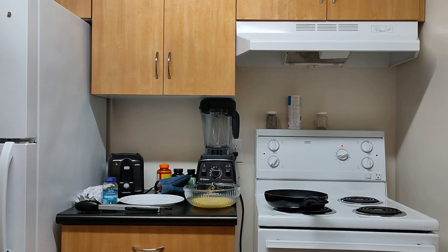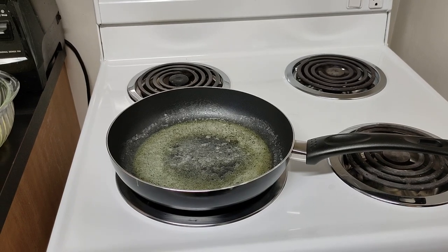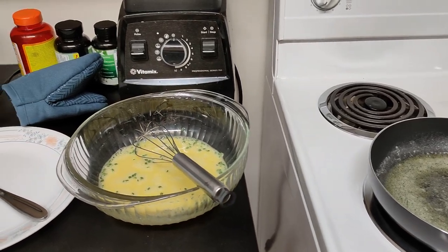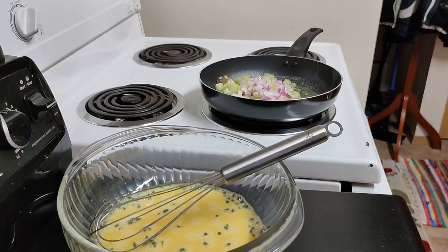Time to heat up the pan so I can melt the butter. I also added a little bit of chives into the scrambled egg.